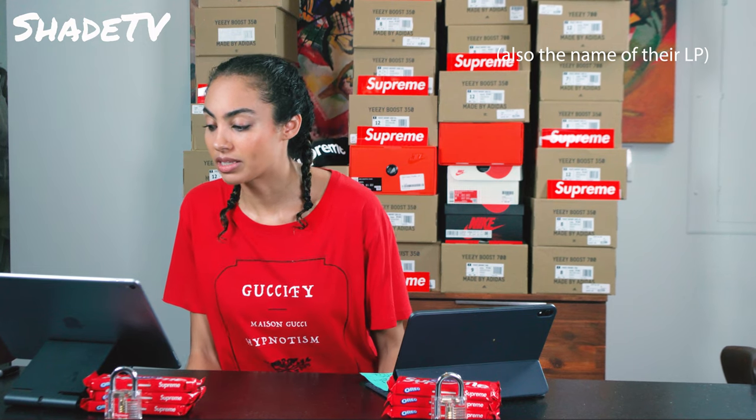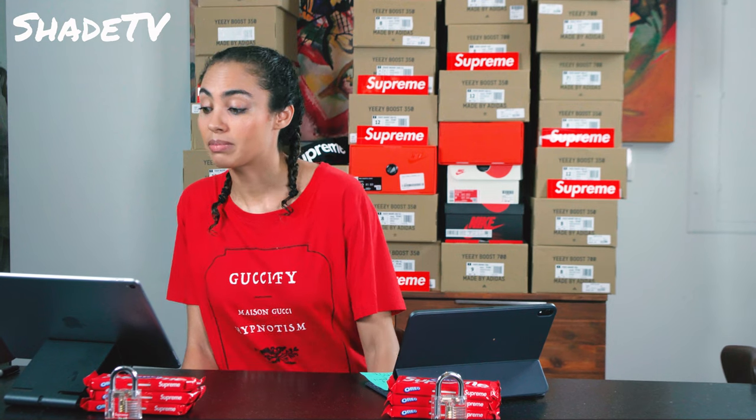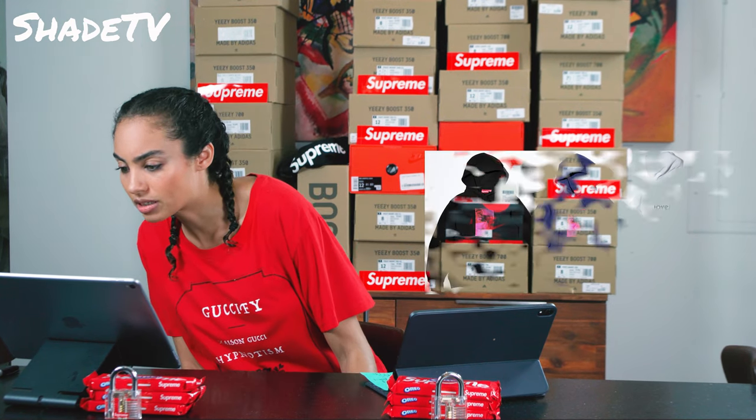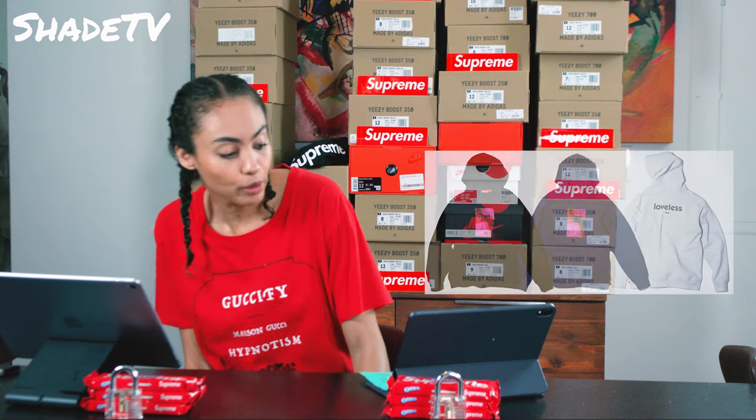The My Bloody Valentine hooded sweatshirt is pretty dope too. It's got 'Loveless' on the back, which I mentioned earlier. That comes in black and a light gray — those are pretty dope as well.